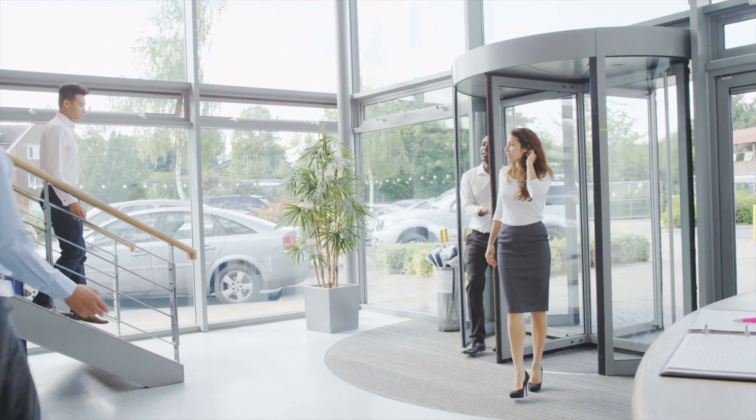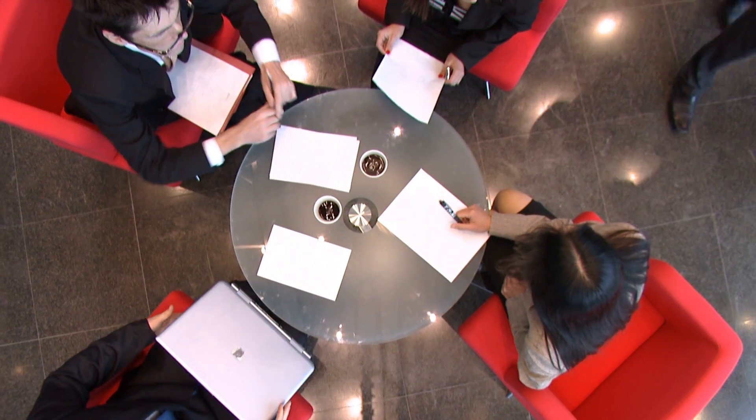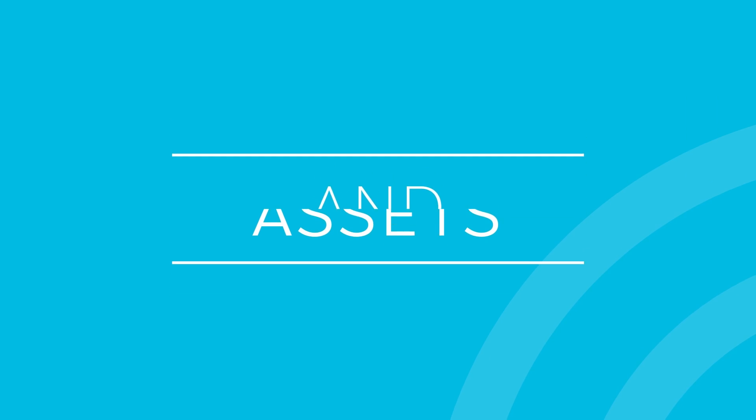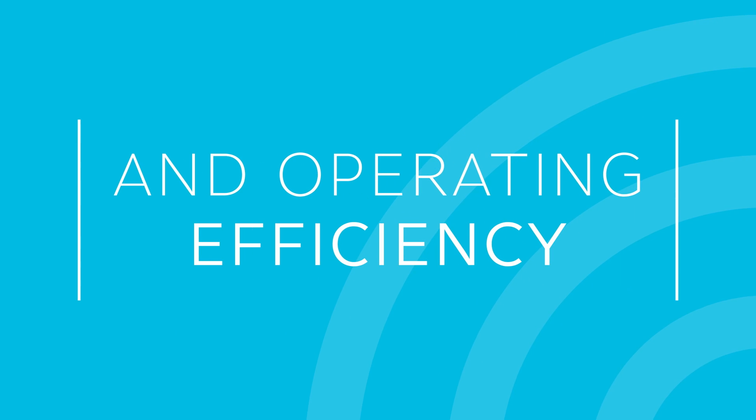Every day, your goal is clear. Achieve a consistent environment in your building. You succeed when you keep the people inside comfortable and productive. Protect people and assets. Optimize energy use and operating efficiency.